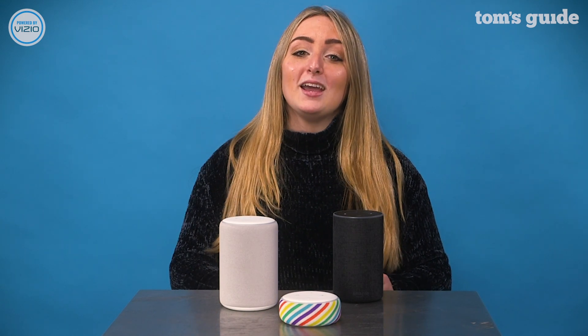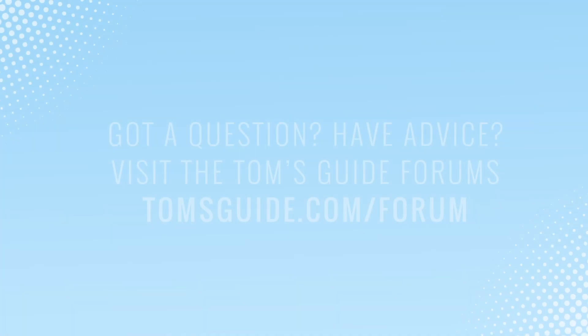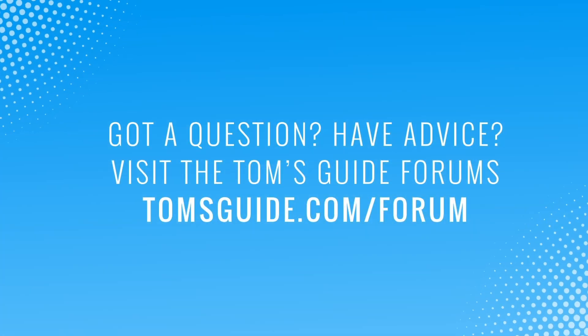Keep in mind that Alexa-enabled smart speakers from companies other than Amazon do not follow this color code. Hit up our site for more information and how-to's on everything Alexa. This has been Kate Kozich and Alexa for Tom's Guide, and I'll see you next time.